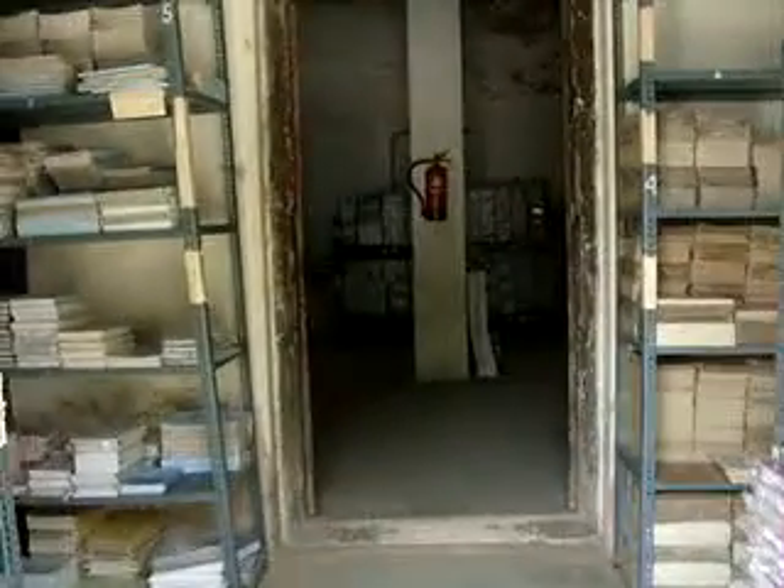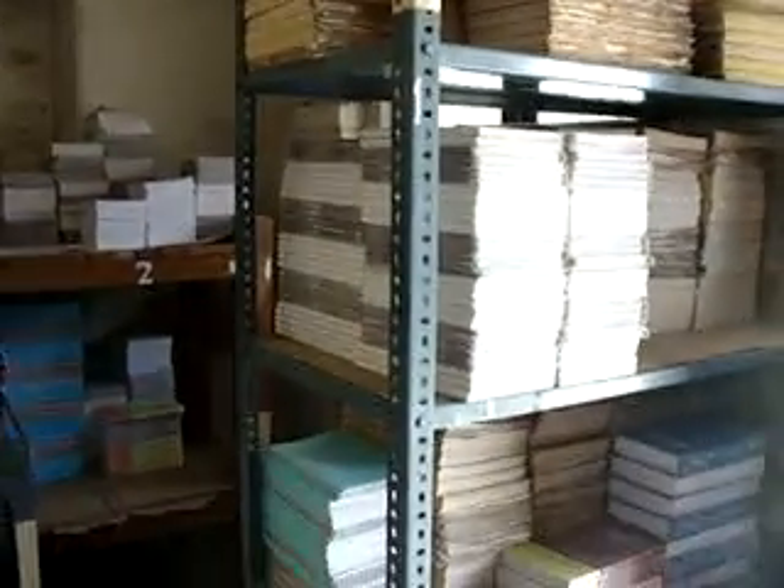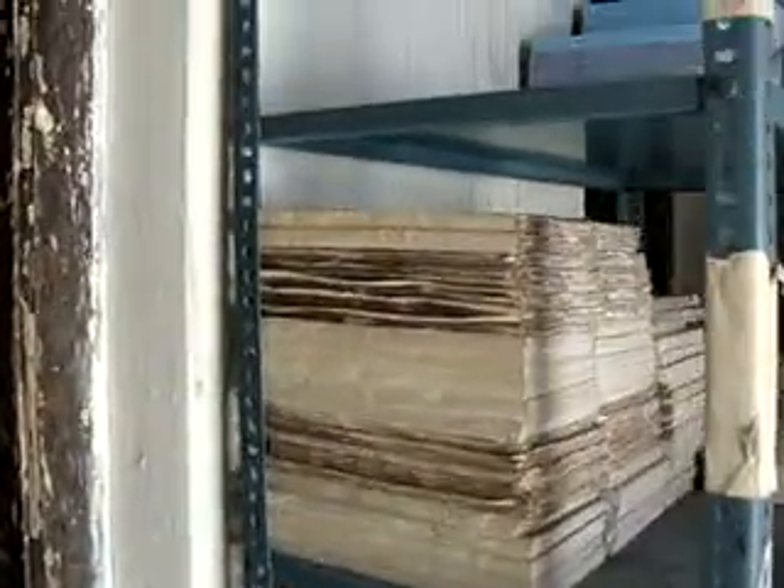As this book store is open, let's have a look inside. All these books are stocked here. Inside also there are two big rooms. A lot of new volumes have come in. The books which were out of print have been printed again.